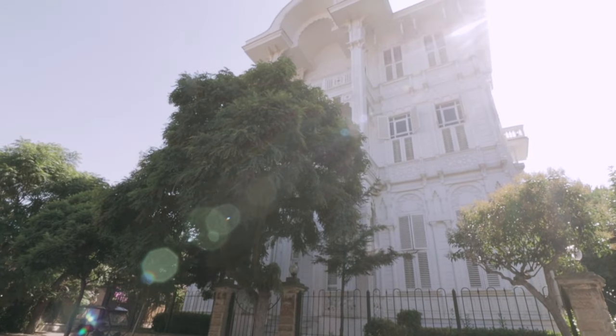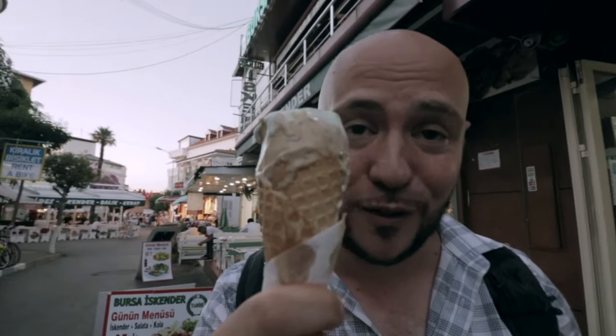Walking through the streets does not feel like you're in Turkey. For me at least as an American, it feels a lot like New Orleans with these old wooden houses. I'm gonna boldly say this is the best ice cream we've had in Turkey so far — original ingredients, natural.